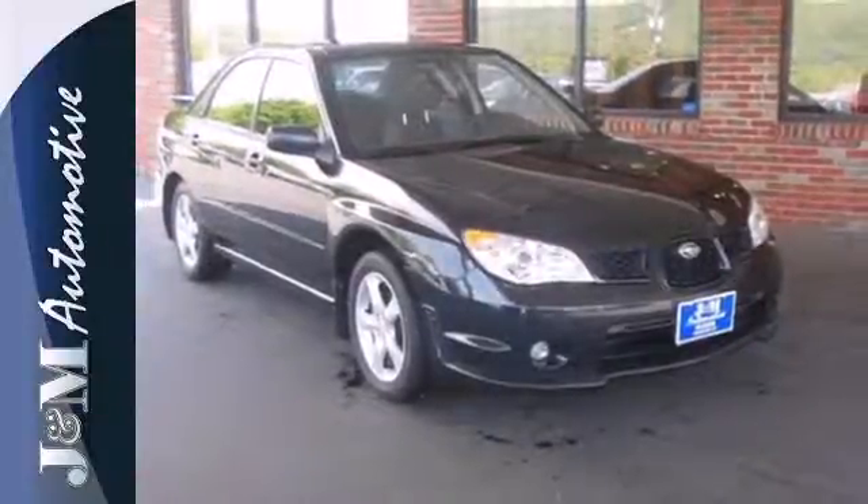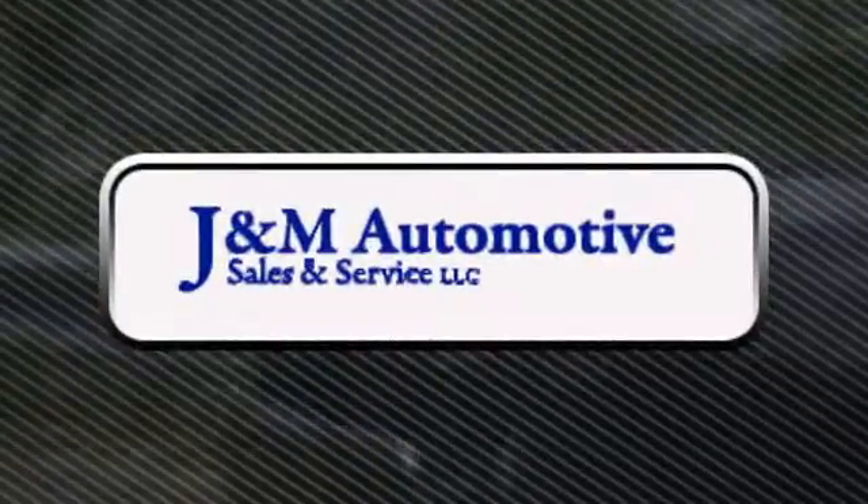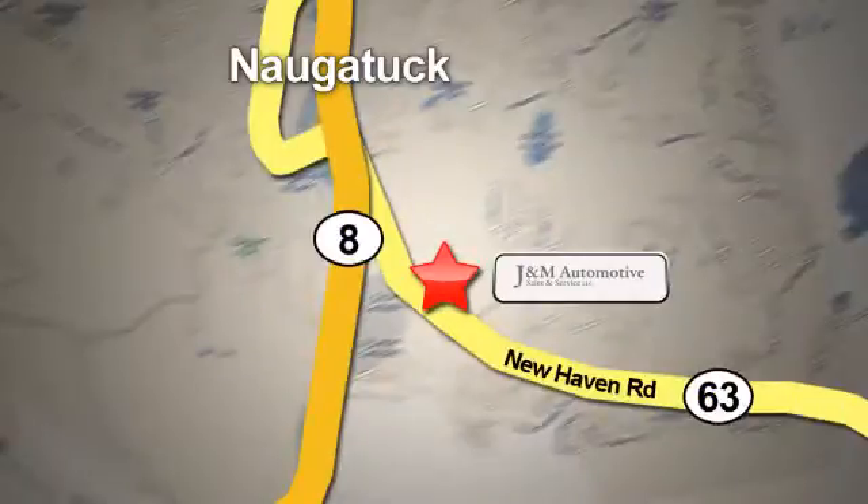Come in and see it today. You'll see a difference at J&M Auto Sales. Call or stop in today. We are conveniently located at 820 New Haven Road in Naugatuck, Connecticut.